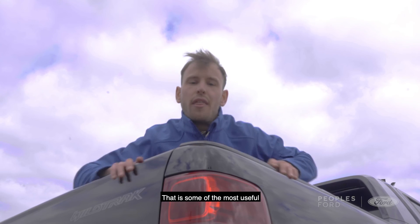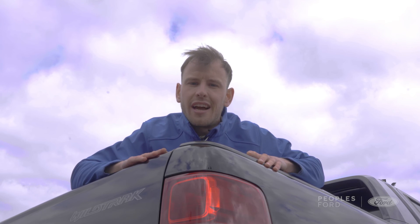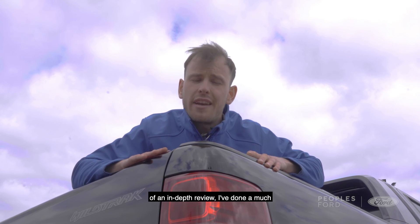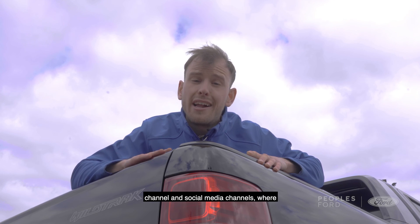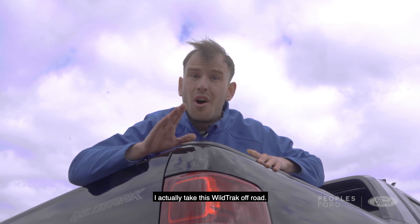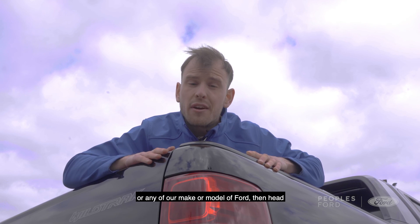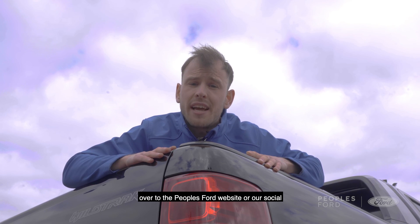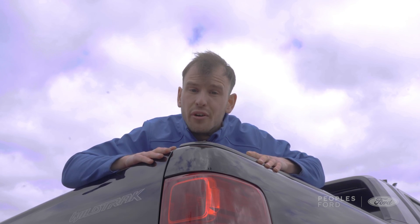That covers some of the most useful features on the Ford Ranger Wildtrak. If you're looking for a more in-depth review, I've done a much fuller video on the People's Ford YouTube channel and social media channels where I actually take this Wildtrak off-road. And if you're totally interested in this car or any other make or model at Ford, head over to the People's Ford website or our social media channels at People's Ford.